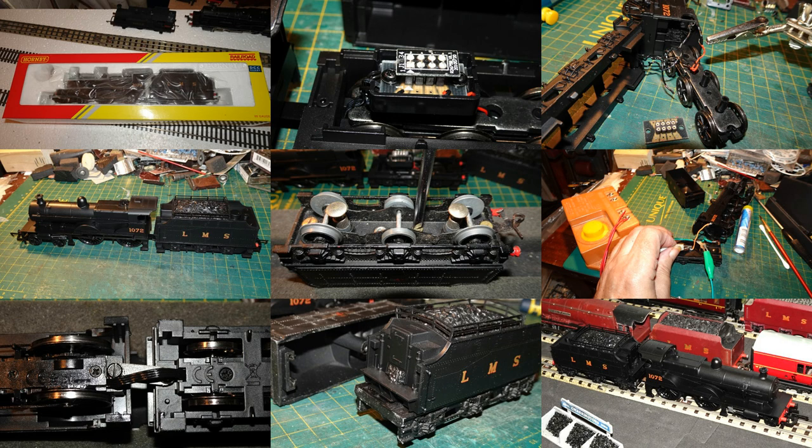Welcome to my 230th video on my work with OO gauge. The subject of this video will be my efforts to convert a model of a Midland 4-4-0 compound locomotive for 3-rail operations on my Hornby 00 3-rail railway.